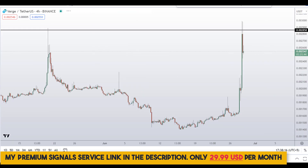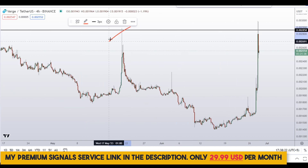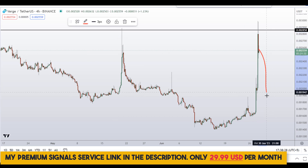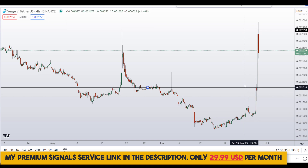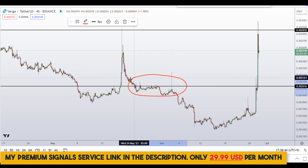Moving down to the 4-hour chart — for those of you who want to buy this coin right now, this is a big no-no because of the obvious resistance. If you want to buy, wait for a pullback. In my opinion, a pullback will come at around 0.002036, which is a nice area of support and resistance.